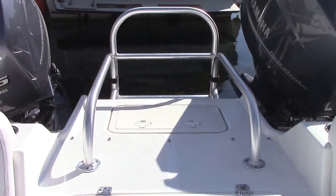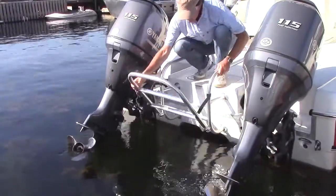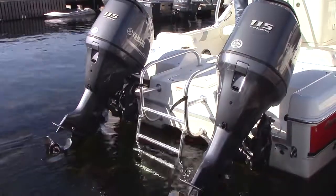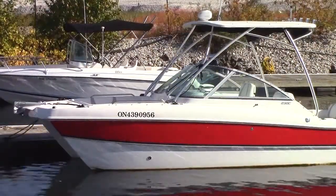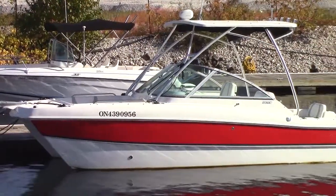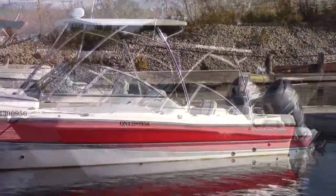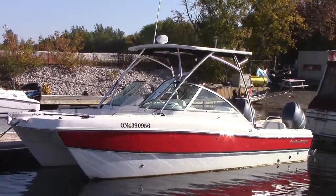A wide walkway aft leads to a big fold-up swim platform and into the water. If your destination is a beach or sandbar, the cat's shallow draft will let you pull right up for easy access. It's just one of the benefits that comes from having a twin hull like the Carolina Cat.